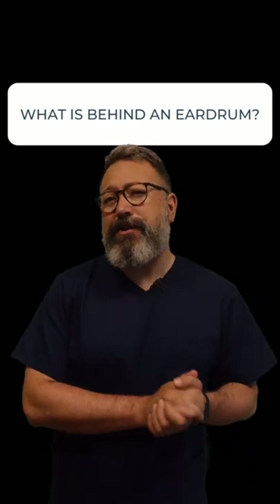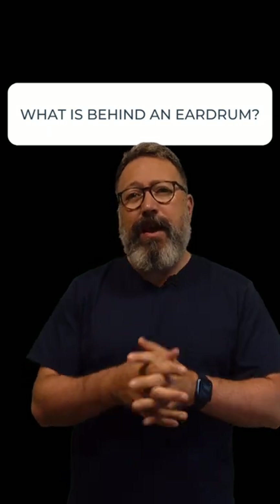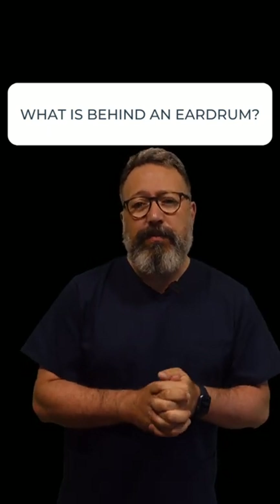Hi everybody, this is Rhys Barber from Audiology Associates. Thanks for watching our Q&A short video today. Somebody on YouTube asked: what is behind an eardrum?